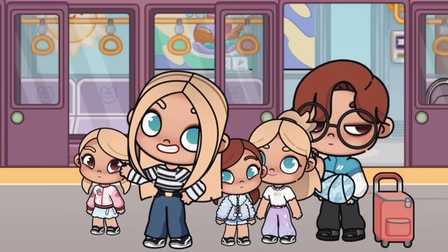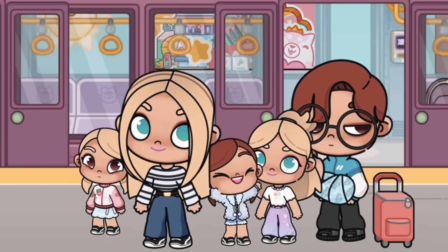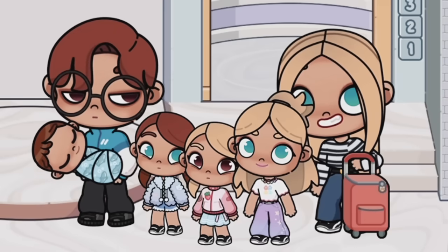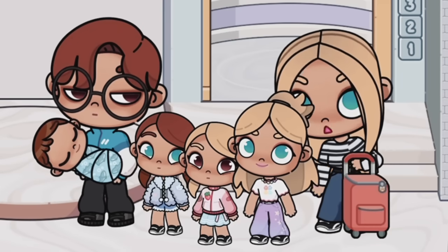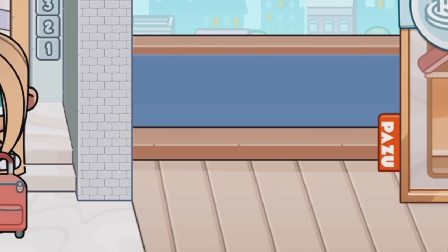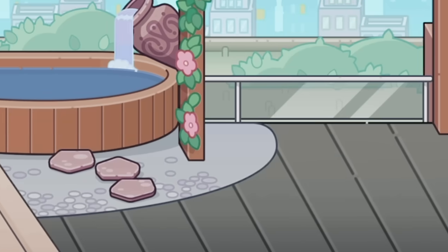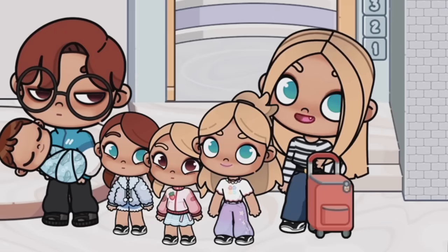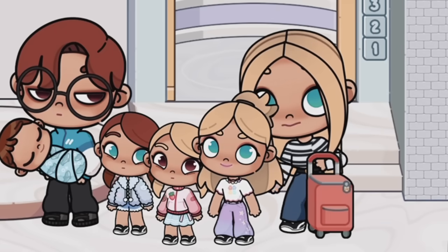We just made it to our new lovely little home. It's super big — we even have a little pool section! Don't mind all the boxes. Isn't that so beautiful? I'll give you a little tour, so let's go and I'll show you around.